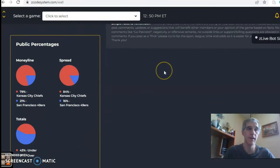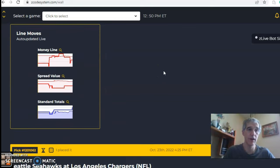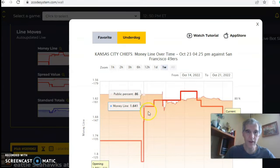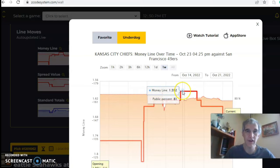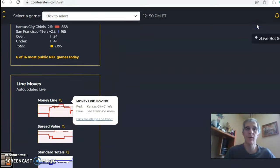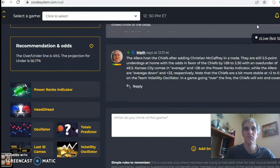Looking at line movement, the money line started at 1.752, dropped to 1.82, then shifted significantly in favor of Kansas City to 1.592, and now sits at 1.69 — still a favorite for Kansas City. I like Kansas City to come away with the win, covering by less than a touchdown, and I like the game going over the line.